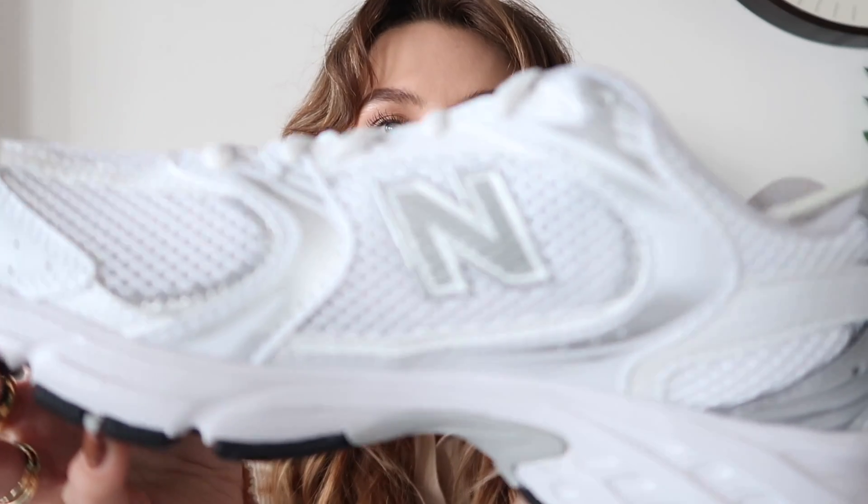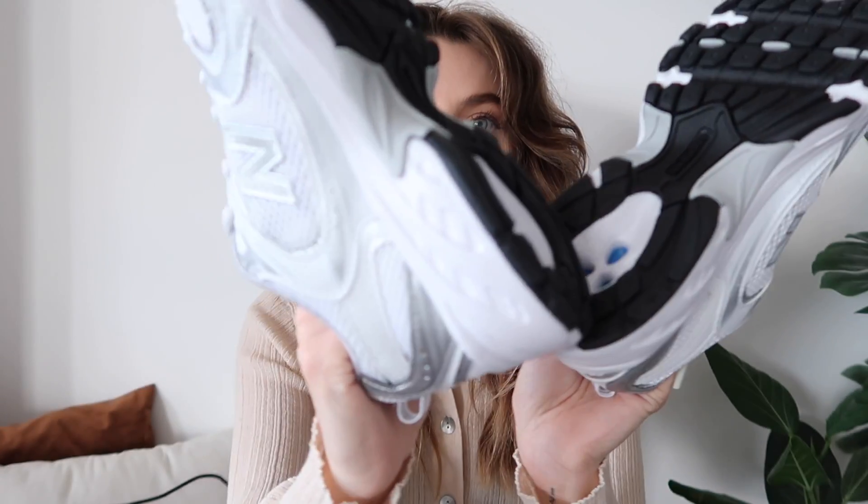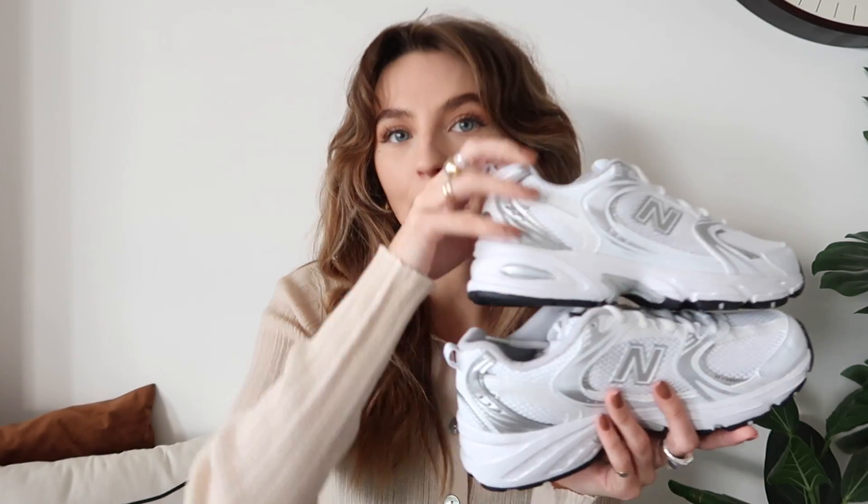So I got the 530s. These are the 530s — they're kind of metallic, a little bit shiny, but I don't mind that. They look like a proper 90s dad shoe, and I'm feeling that vibe. Look at that sole! These were £80. I really like them — they're quite minimal so they'll go with a lot of things, and they've still got that really cool dad shoe vibe.